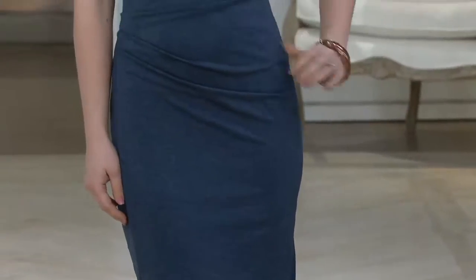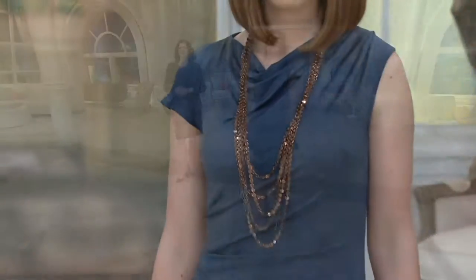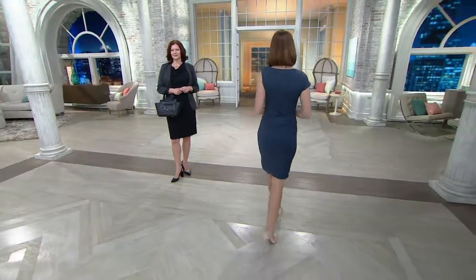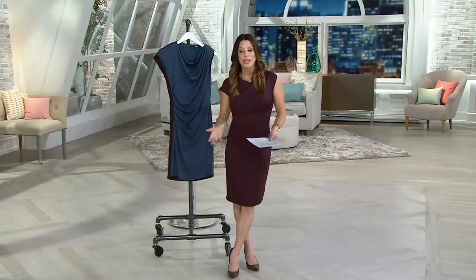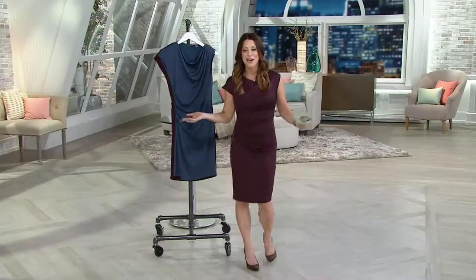It is knit, but it does feel like a silk jersey. You see that gorgeous ruching detail — that is a very figure-flattering look. If you're a fuller-figured woman, it's slimming. If you're more straight up and down like myself, it gives you a little curve. So it's kind of that dress that loves everybody.